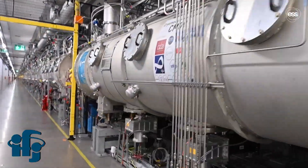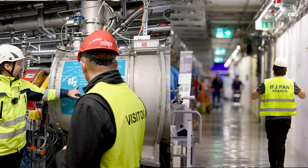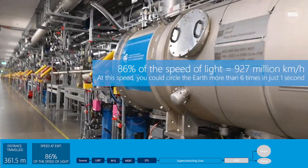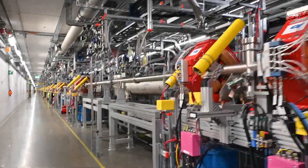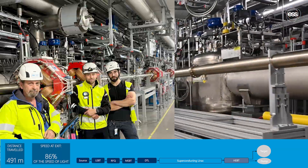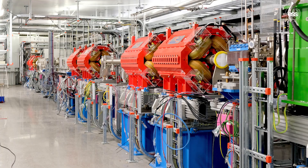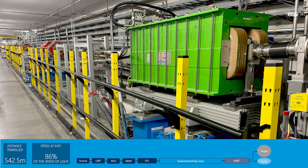Polish in-kind partner IFJPAN supported testing at the ESS test stand and several installations in the tunnel. When the proton beam exits the last cryo module, it will have already reached its top speed for this commissioning phase of approximately 86% of the speed of light. The beam is kept straight and focused with magnets, diagnosed and controlled by beam instrumentation and control systems, all kept within an ultra-high vacuum environment. For now, the beam goes straight on towards the tuning beam dump.